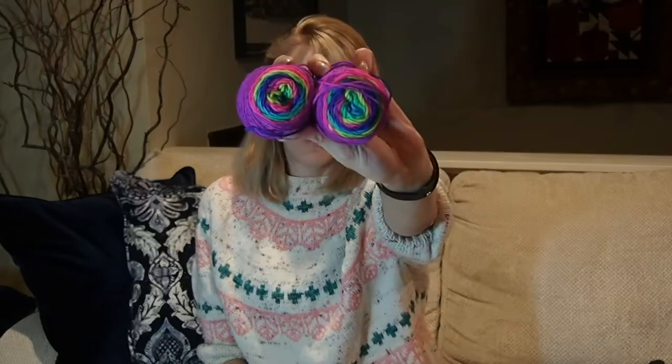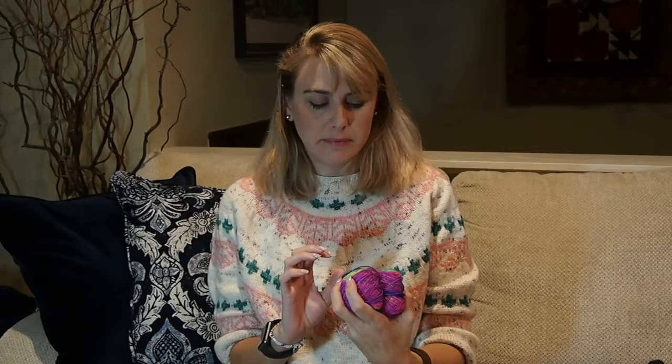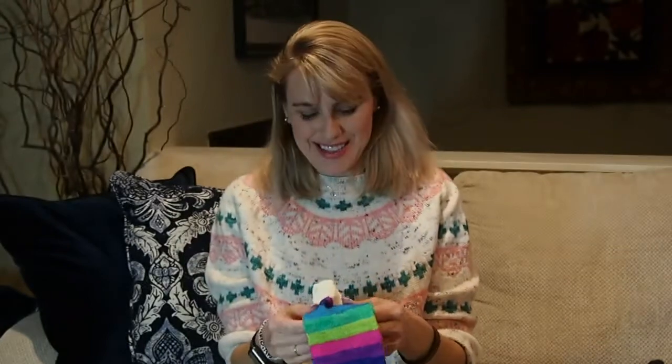With the leftover yarn from those socks, I'm going to knit something for my youngest niece for Christmas. She'll be about eight months old at Christmas time, so I probably have enough to make a pair of socks and a hat for her. It's such a bright, cheery, fun color — it'll be perfect for the middle of winter to brighten things up.